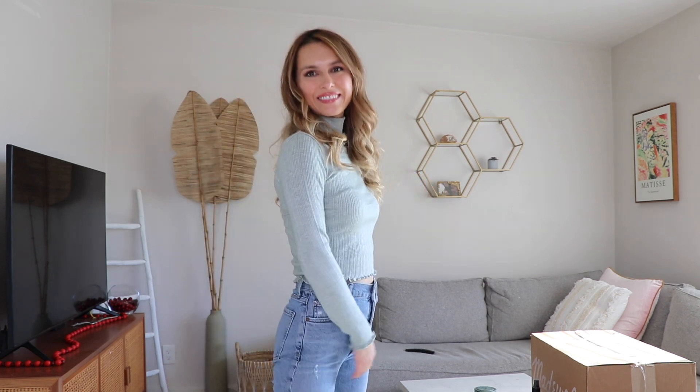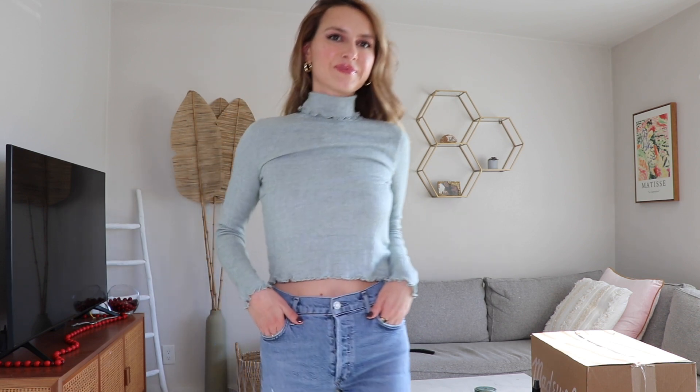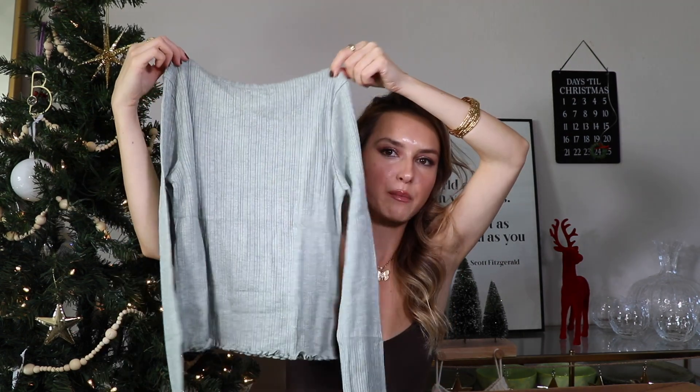I ended up buying this little cropped sweater. I love this color — it's like a muted green. I love neutrals lately and a muted green is such a nice everyday wear. I think this could be a layering piece or just worn on its own with high-rise jeans — a great everyday piece that you can just put on and feel good in.